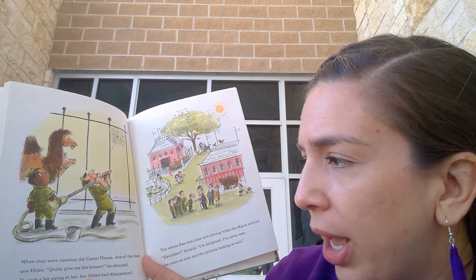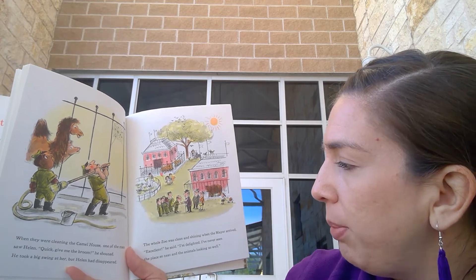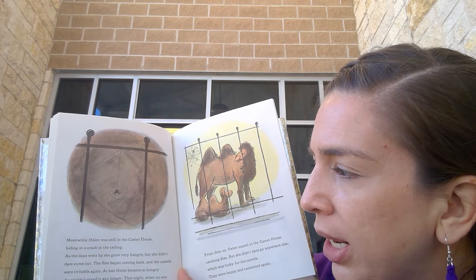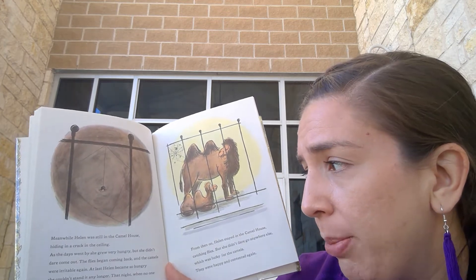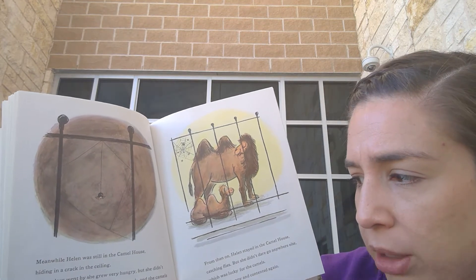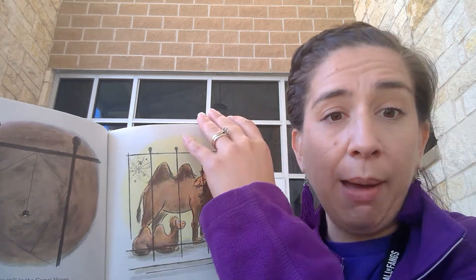When they were cleaning the camel house, one of the men saw Helen. 'Quick, give me the broom!' he shouted. He took a big swing at her, but Helen had disappeared. The whole zoo was clean and shining when the mayor arrived. 'Excellent,' he said. 'I'm delighted. I've never seen the place so neat and the animals looking so well.' Meanwhile, Helen was still hiding in a crack in the ceiling. As the days went by she grew very hungry, but she didn't dare come out. The flies began coming back and the camels were irritable again. At last Helen became so hungry she couldn't stand it any longer. That night when no one was around she started spinning another web. From then on Helen stayed in the camel house catching flies, but she didn't dare go anywhere else — which was lucky for the camels. They were happy and content again.